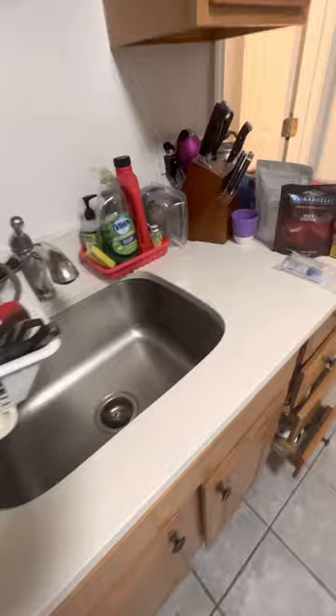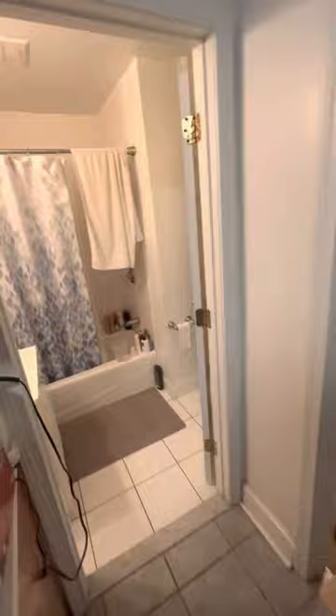It will be cleaned. You've got cabinets here and a sink and dishwasher. It will be cleaned and painted. This is a small little apartment kitchen.